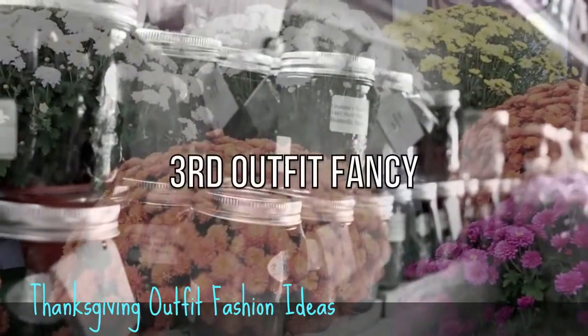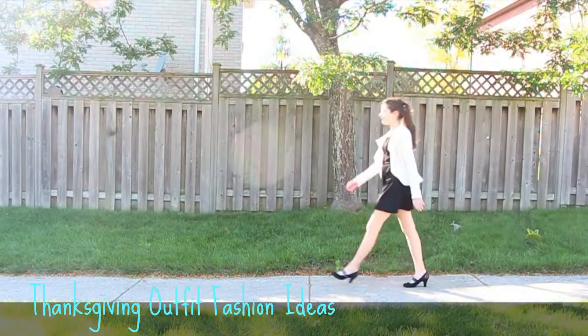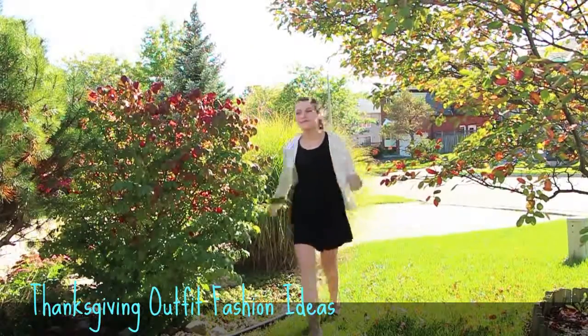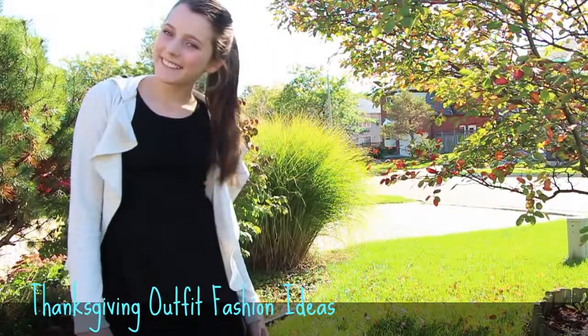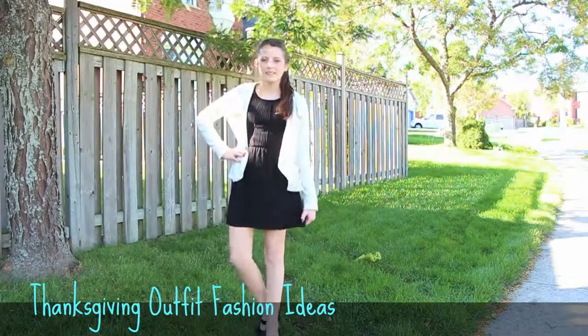The third outfit is super fancy, so if your family likes to get all dressed up, this is definitely the outfit for you. I wore this black dress from H&M and pulled it together with this off-white, kind of grayish cardigan. It's really flowy and I really like that.